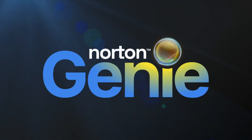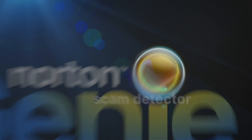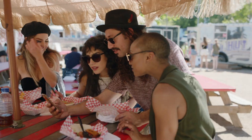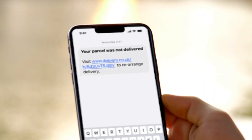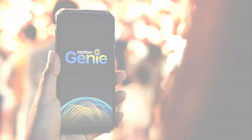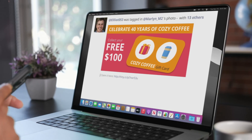Introducing Norton Genie, the AI-powered scam detector that makes it so easy to spot scams — it's like magic. If you think a message looks suspicious, just ask Genie. Scammers make messages look so real these days, it's easy to get tricked.